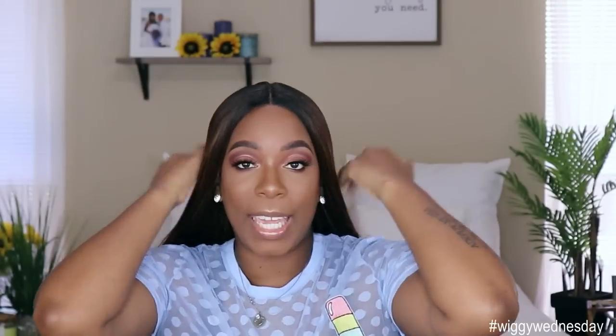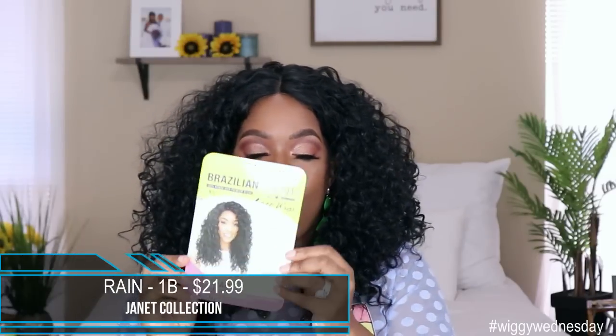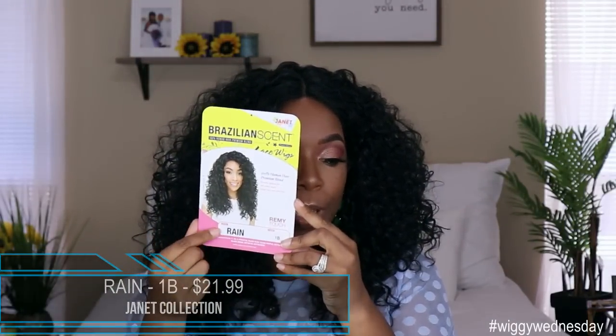Next up we have the Brazilian scent unit by the name of Rain. This is what her card looks like. I got her in the color 1B, and this unit retails for $21.99 — still within that low price point for synthetic wigs. This unit comes with the lace part in the middle, two combs in the front, one comb in the back, and adjustable straps. I would say this unit is big head associate more than big head friendly.